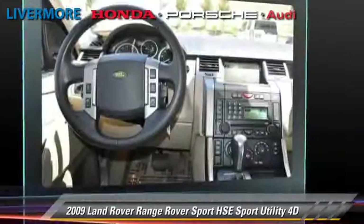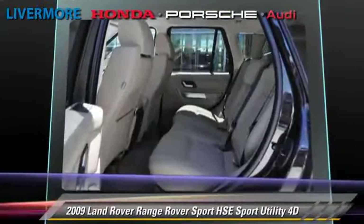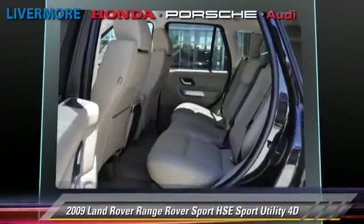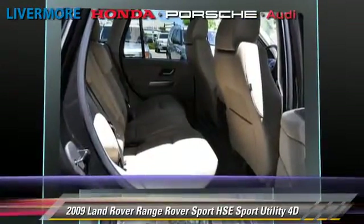This Land Rover features a multi-disc CD player, tilt wheel, and four-wheel drive. Safety features include traction control, stability control, and four-wheel ABS.